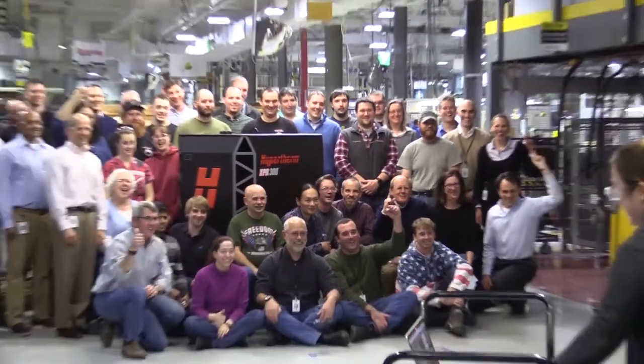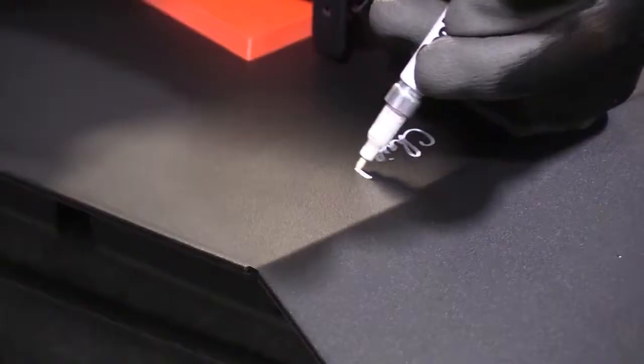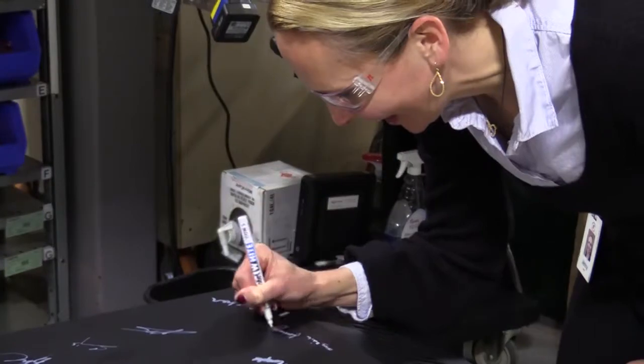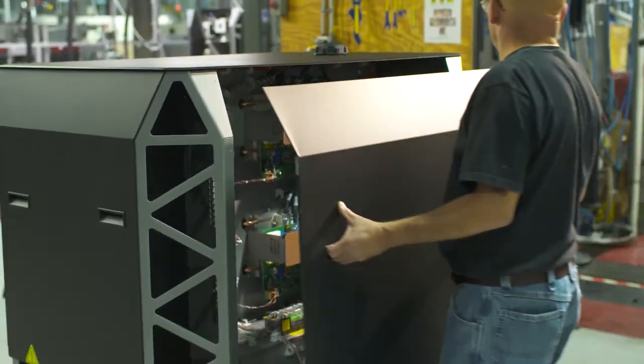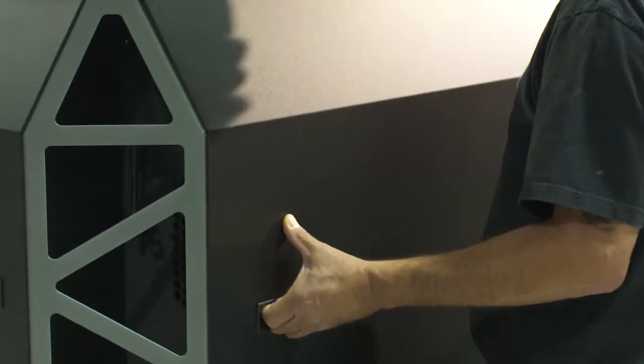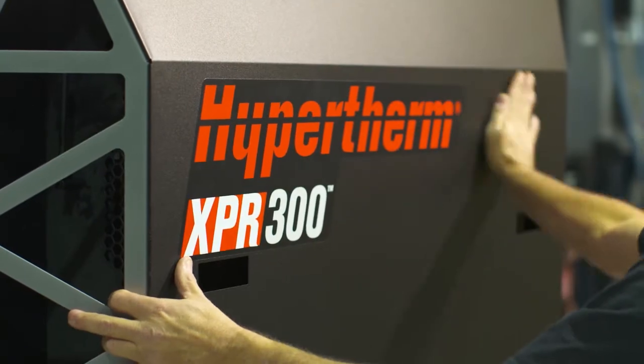There's a lot more to share, but I'll leave that to the outstanding Hypertherm Associates who have done all of this impressive and innovative work, and to all the associates who will bring this system to our customers with our comprehensive training, service, consultation, and support program. So, as our first XPR-300 comes off the production line, we are very proud to present to you our very best.